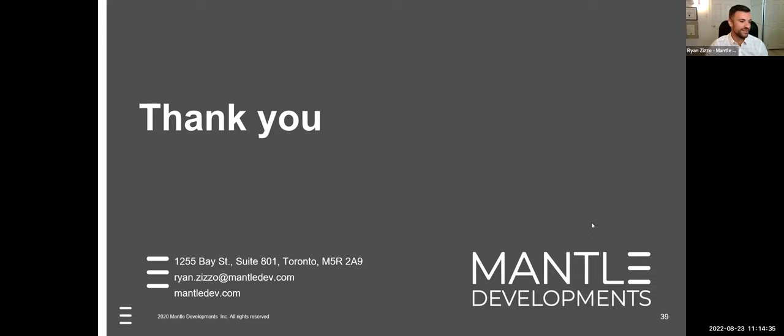Hopefully you found this useful and learned something. Feel free to reach out if you have any questions in the future, and enjoy the rest of your day at the conference.